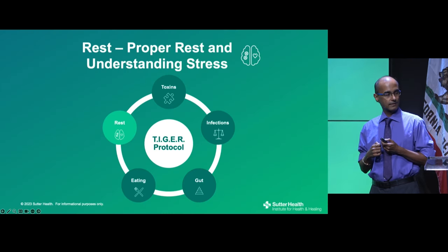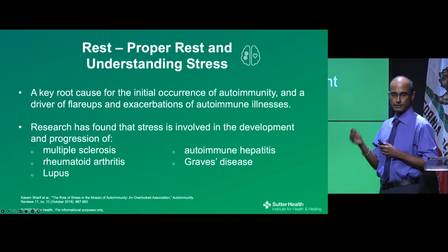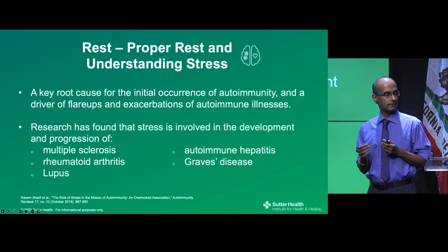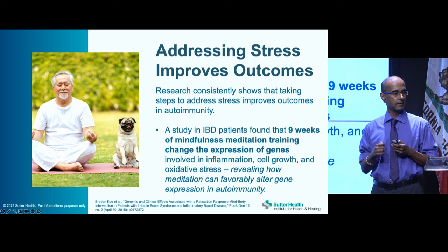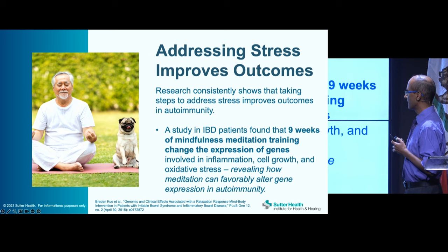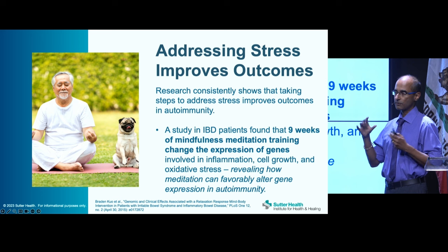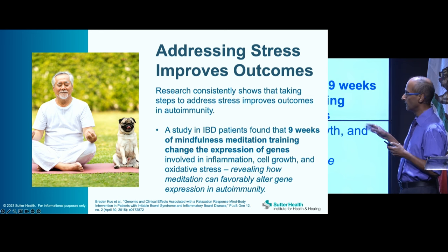Rest is very important because stress is a key root cause not only for the initial development of autoimmunity, but also drives flare-ups and exacerbations. Research has found stress is involved in the development of multiple autoimmune conditions. The good news is that addressing stress does improve outcomes. A study in patients with IBD found that nine weeks of mindfulness training actually changed the expression of genes involved in inflammation and cell growth, revealing that meditation can alter gene expression in autoimmunity.